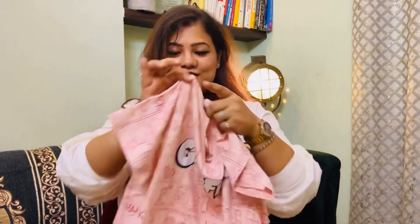I have this huge bag — I will tell you everything: the price, the size, and the quality. So stay tuned, get your coffee or tea — I'm a tea lover — get whatever you like, and let's get started. This is the first piece I got from Reliance Trends.